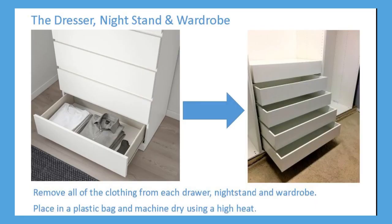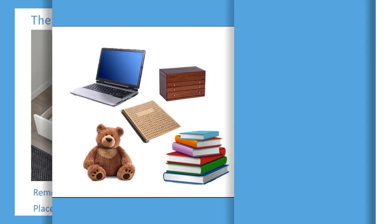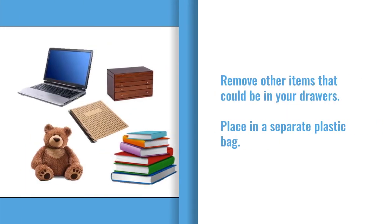It is critical that you remove all clothing items from each piece of furniture where clothing is stored. These items should be placed in a plastic bag that will need to be securely tied prior to laundry treatment. Remove any miscellaneous items from the furniture as well.